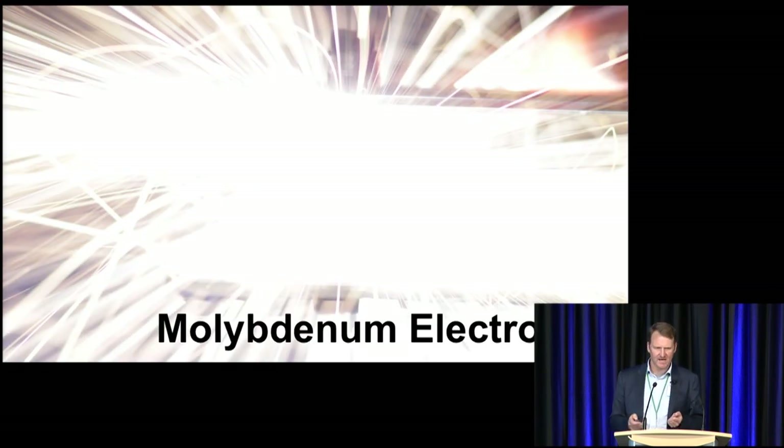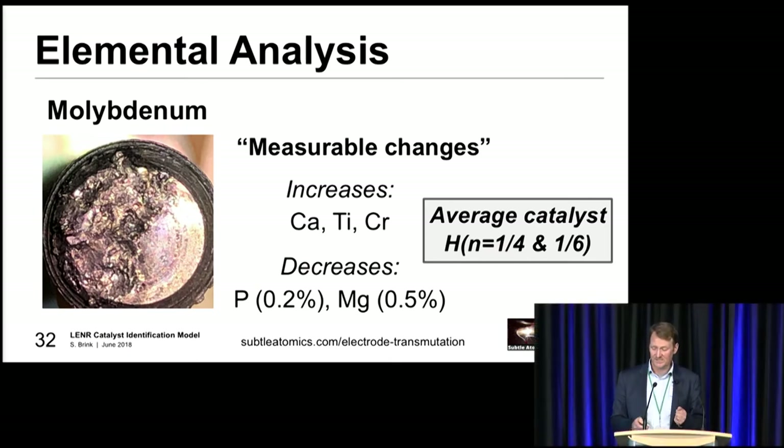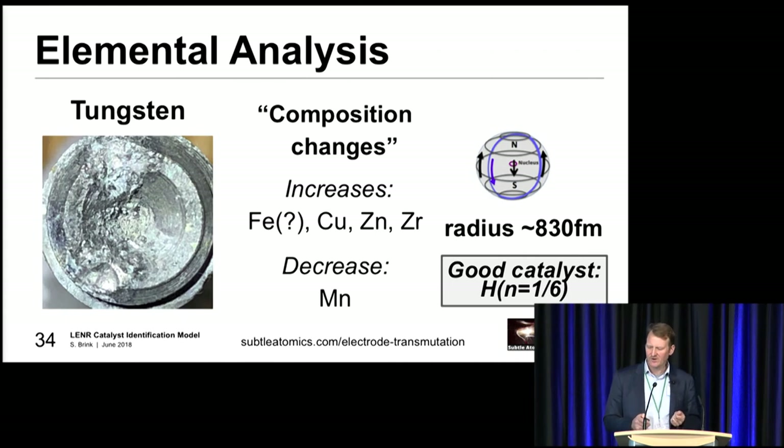In terms of the XRF analysis, molybdenum electrodes were one thing we had a look at. We got some decreases in phosphorus and magnesium, but they can be ruled out as basically boil-off effects. We did have some increases in calcium, titanium, and chromium. If you go back to your tables, molybdenum is an average catalyst for H at n equals one quarter and then n equals one sixth. For tungsten electrodes, we got increases in iron, copper, zinc, and zirconium. Tungsten comes out as a very nice catalyst for H at n equals one on six.